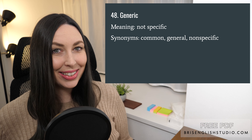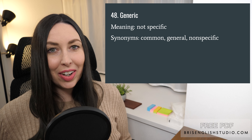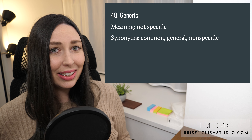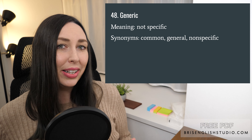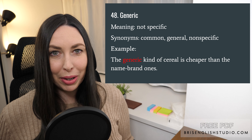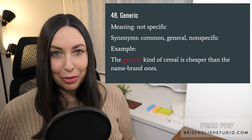Number forty-eight: generic. Generic simply means not specific. We can also say common, general, or non-specific. The generic kind of cereal is cheaper than the name brand ones.